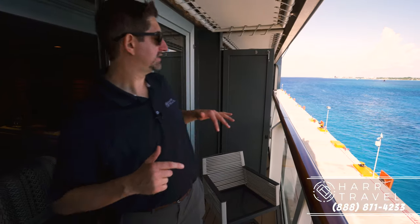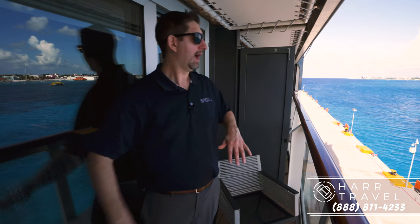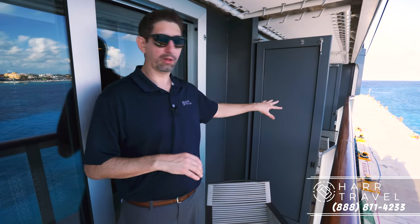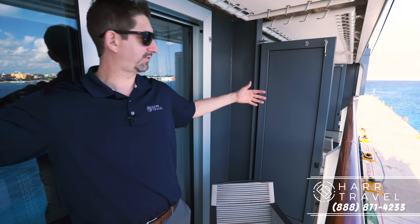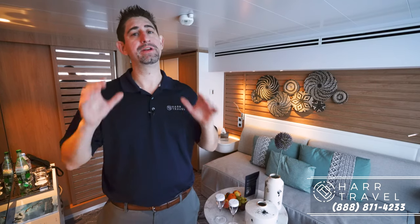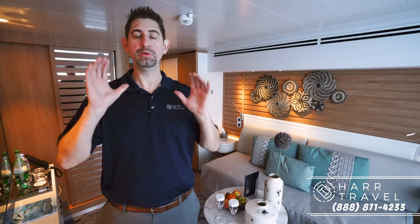Now heading out onto the balcony. One thing to always keep in mind is that this is an expedition-style ship, so you're not going to have the large balconies like you'd find on a mega ship. This is actually a pretty good sized balcony for an expedition ship, and it will open up to give you double this space — which is a really large balcony for a ship this size. When you're ready to book this suite, any suite on board Ponant, or any Ponant cruise, reach out to Hard Travel. We have an incredible relationship with Ponant and we know how to give you the ultimate expedition experience and get the absolute most out of your time and money.